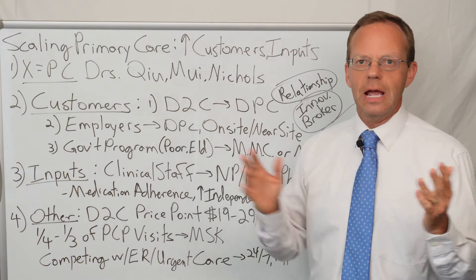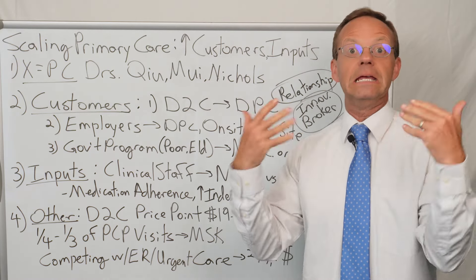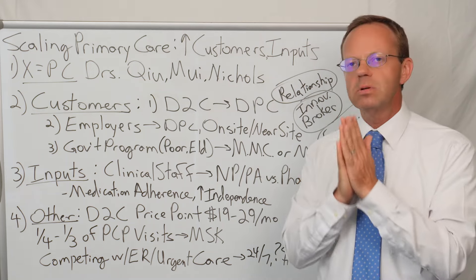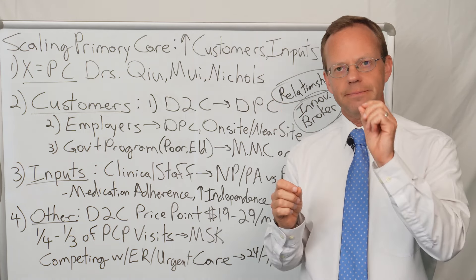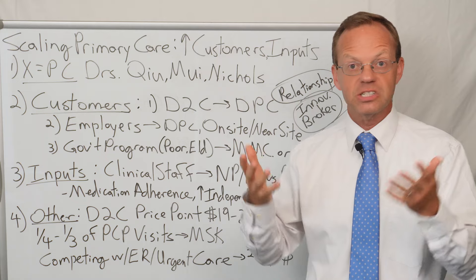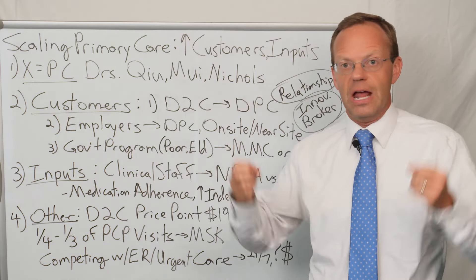I broke it down by the various ways to acquire customers. One is direct to consumer — the primary care physician themselves is acquiring those customers. One prime example of innovative primary care solutions is DPC, direct primary care, where it's a monthly membership, not fee for service. What was discussed is that the relationship between the physician and the patients was really instrumental in actually growing the direct to consumer channel, because word of mouth was one of the primary ways. It was really about bedside manner and the personality of the physician — how personable they were.